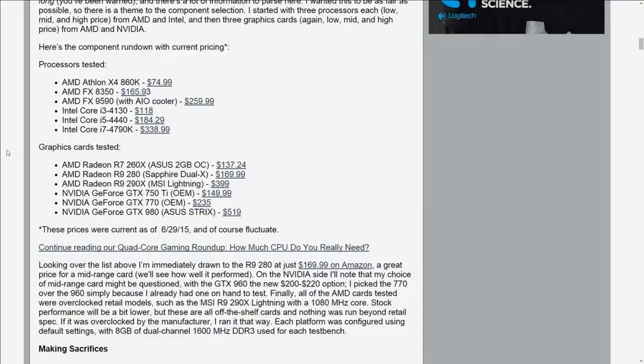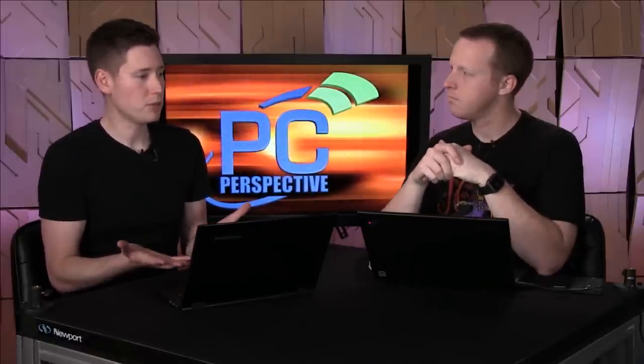On the AMD side, you looked at the Athlon X4 860K, the AMD FX-8350, and the AMD FX-9590, which is their highest-end consumer part. And then from the Intel side, you had the Core i3-4130, the Core i5-4440, and the Core i7-4790K — kind of a good span there. The Core i3-4130 is a dual-core hyper-threaded part. I debated whether to put it on there, but since I had three AMD processors I wanted to round it out. Quite a few builds are using this i3 part, and some commercial systems as well, like the Alienware Alpha uses a 4130. Gamers are using it, and we'll see what it can do against the AMD parts.